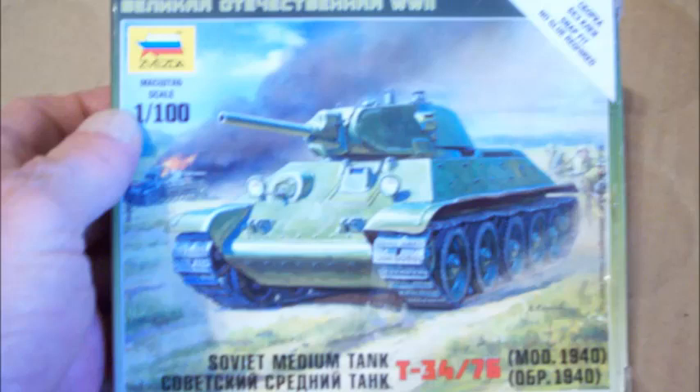These are interesting. This is a Zvezda 1:100 scale, 15mm — Flames of War compatible, by the way — T-34C.